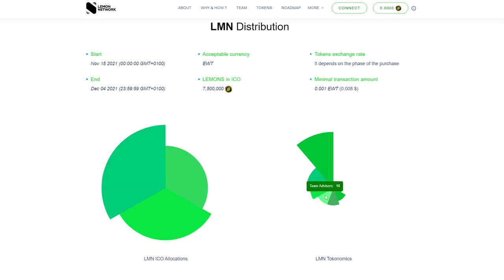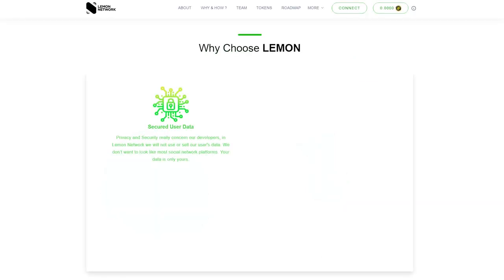10% goes to advisors, another 10% to developers, 8% will be spent on the network itself, 5% for private sale, 5% to so-called authors, and 2% to founders.